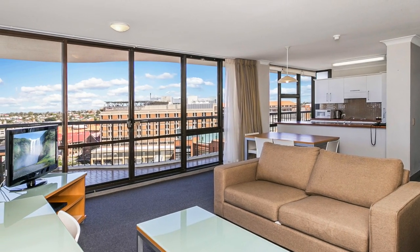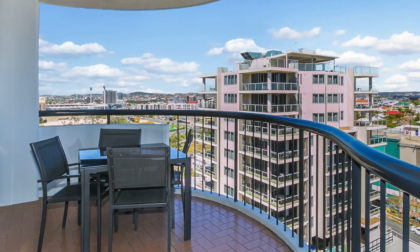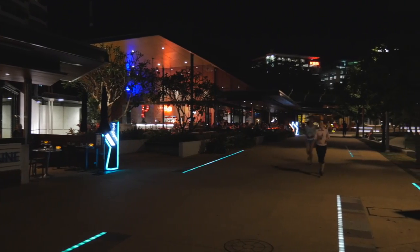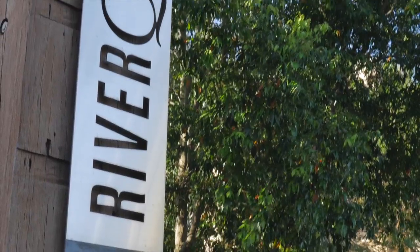The spacious lounge and dining area flows all the way up to the covered balcony overlooking South Brisbane and Woolloongabba. You're just a short walk from the Gabba, the CBD, public transport, restaurants, entertainment, shopping, and adjacent to the Southbank precinct.